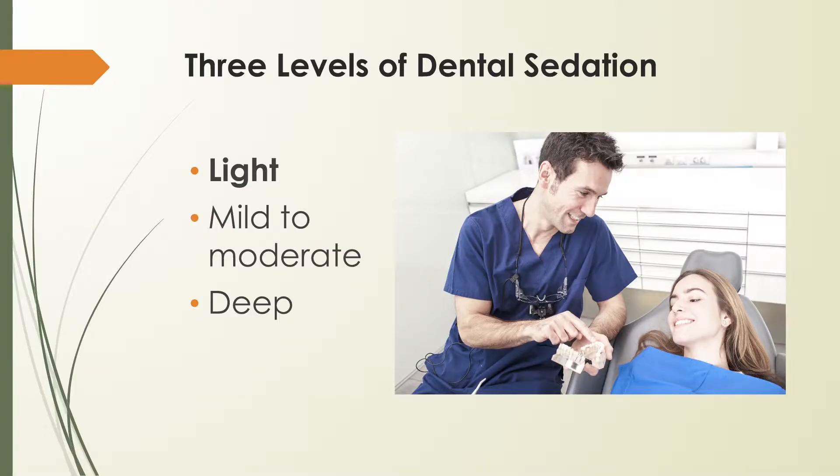The first level is light sedation. Light sedation is nitrous oxide, also known as laughing gas. It's inhaled through a mask and allows you to relax while fully conscious. After the procedure is complete, the flow of nitrous oxide is usually changed to pure oxygen for several minutes. This helps the laughing gas effects wear off sooner, so the patient can drive home safely.